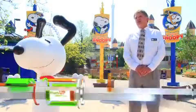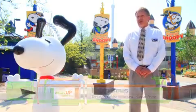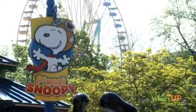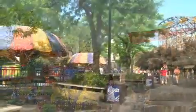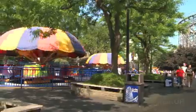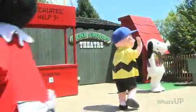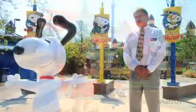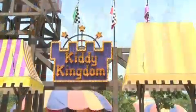Cedar Point is just a wonderful place for a family outing because there's so much to see and do for everybody. We've got four special areas for young families: Planet Snoopy, Camp Snoopy, the Gemini Children's Area, and Kiddy Kingdom. There are a lot of different rides and areas to play at, plus different live shows and special attractions — really a full day of non-stop entertainment for everybody in the group.